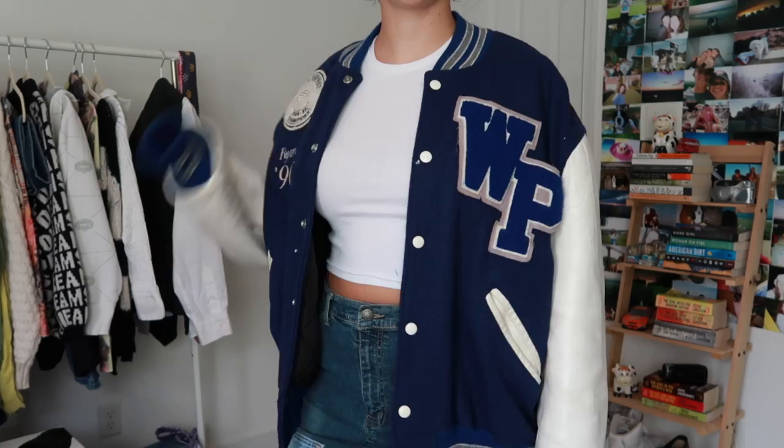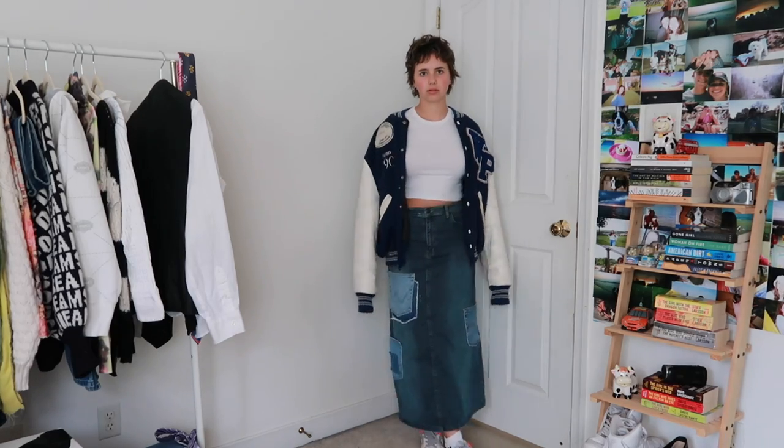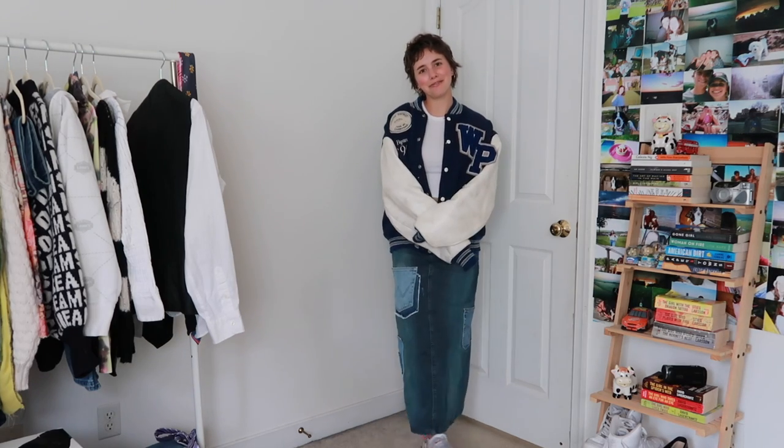Coolest outfit ever — I love this so much. The top is thrifted, the jacket is my dad's, the skirt is thrifted, and I added various denim pockets on the sides, then of course my Air Max. This jacket is very warm and cozy so it's a good fall-to-winter outfit. I feel very confident in this.